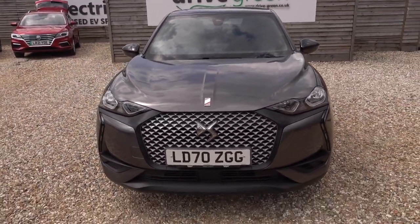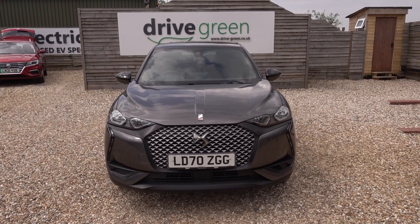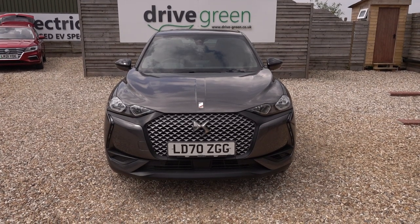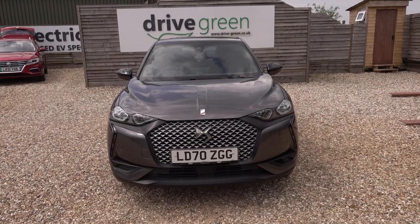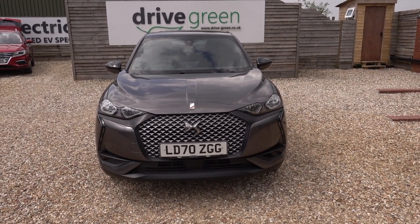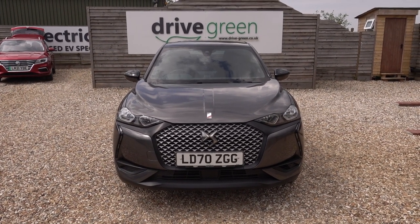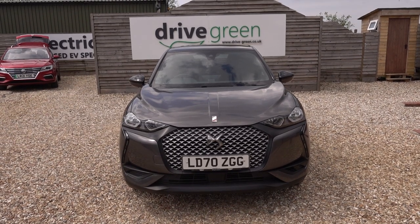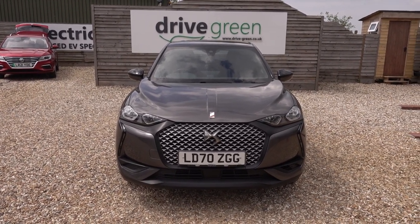And there you have it — what a beautiful car. This car's on the forecourt ready for a test drive viewing. Alternatively, we can deliver this car straight to your home. If you're looking for a decent-range electric car in great condition and very stylish indeed, this could be the perfect car for you. Thank you for watching — be sure to also check out our DS content on our website and YouTube channel. Hopefully you'll find that useful and we'll speak to you soon.